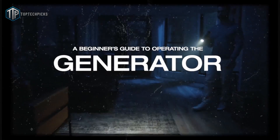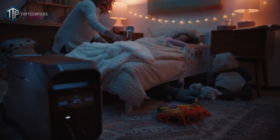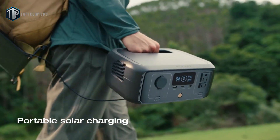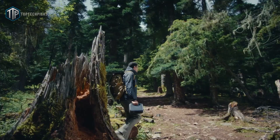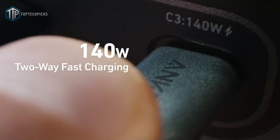Hi guys, and welcome back to Top Tech Picks. Remember the days when backup power meant noisy gas generators and complicated setups? Thankfully, those times are behind us. Today's solar generators are clean, quiet, and designed to keep up with modern life. Whether you're camping under the stars or prepping for unexpected outages at home, if you're ready to upgrade from the old ways to smart, sustainable energy solutions, you're in the right spot.